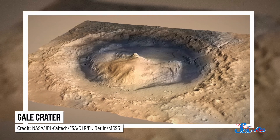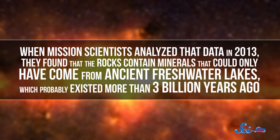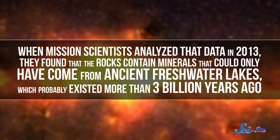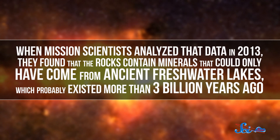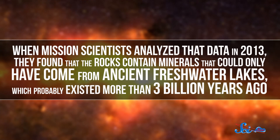The Curiosity rover has been roaming around Mars' Gale Crater since 2012, collecting data on what the rocks in the crater are made of. When mission scientists analyzed the data in 2013, they found that the rocks contained minerals that could only have come from ancient freshwater lakes, which probably existed more than 3 billion years ago.